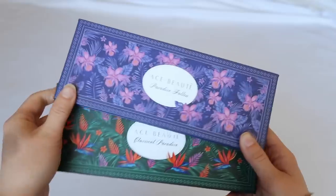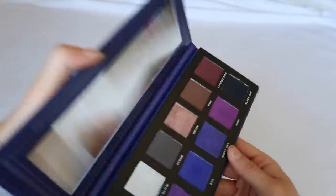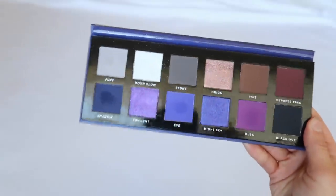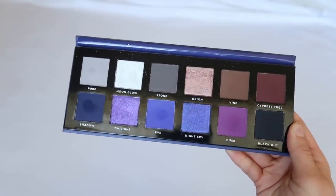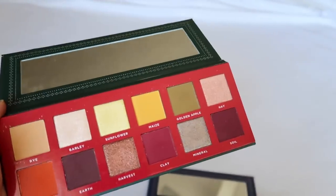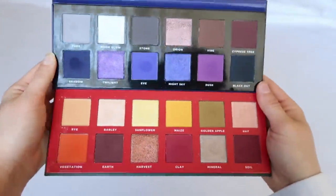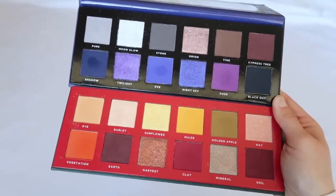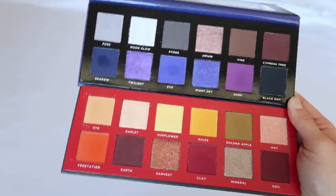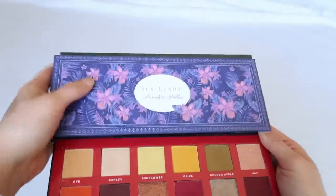Ace Beauty is an indie brand I'm in love with for their color stories. Paradise Fallen is a stunning purple palette unlike anything I've seen. Classical Paradise has those Subculture-style vibes — so pretty and unique. My problem with Ace Beauty is the quality; I find them hard to work with. I'm on the fence because the color story and packaging are beautiful but the quality isn't very good.